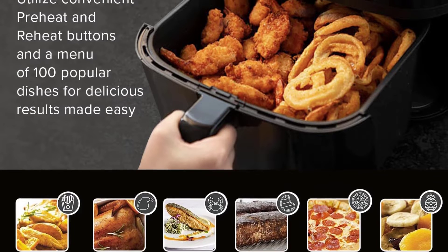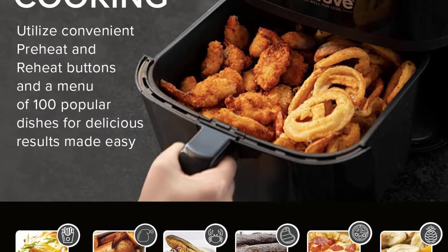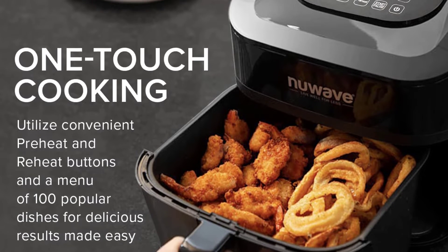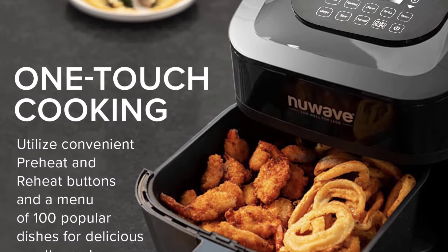With the stainless steel mesh basket it comes with, this product will cook your meals from any direction. Moreover, you will appreciate that it comes with preheat and reheat buttons, making it more convenient.